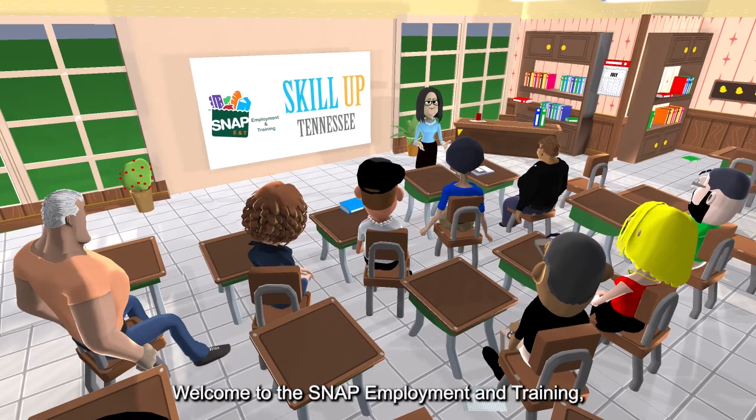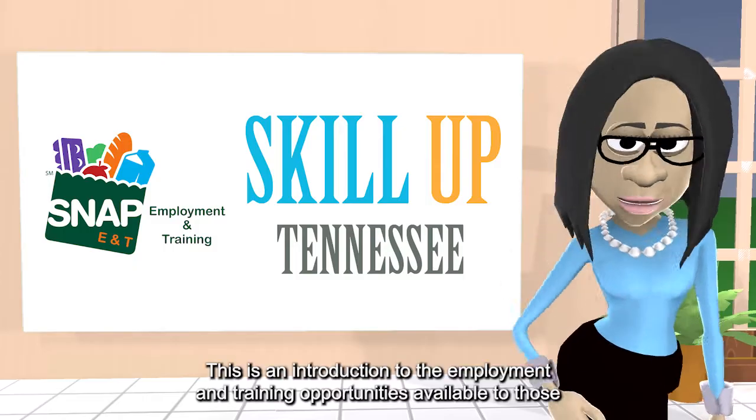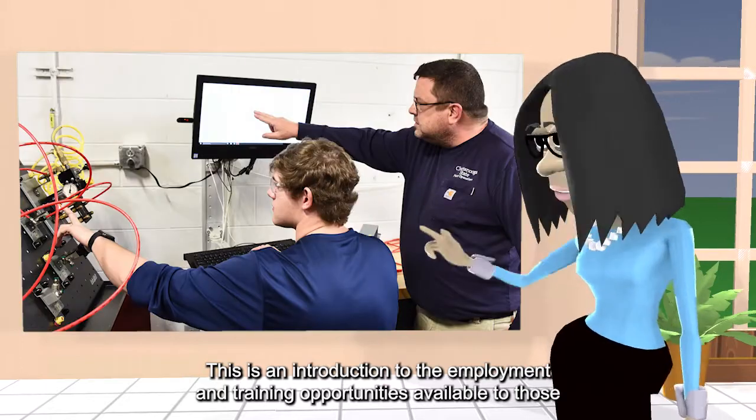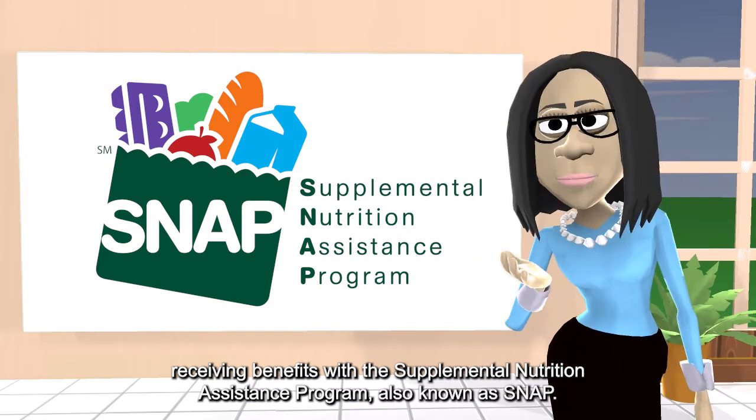Welcome to the SNAP Employment and Training, or E&T, program — Scale-Up Tennessee. This is an introduction to the employment and training opportunities available to those receiving benefits with the Supplemental Nutrition Assistance Program, also known as SNAP.